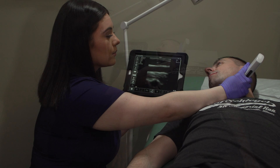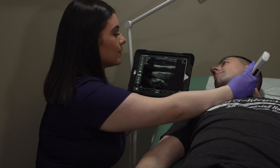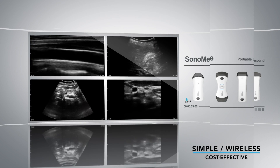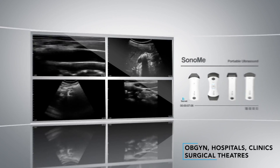While conventional ultrasounds often have complicated procedures throughout the scanning process, leading to higher costs, Sonomi offers simple, wireless, cost-effective ultrasounds in multiple settings, including doctor's offices, OBGYN, hospitals, clinics, and surgical theaters.